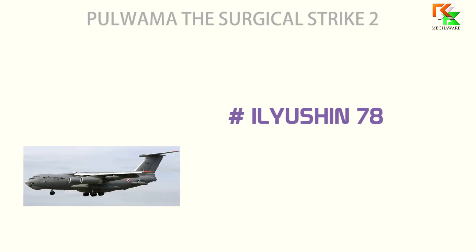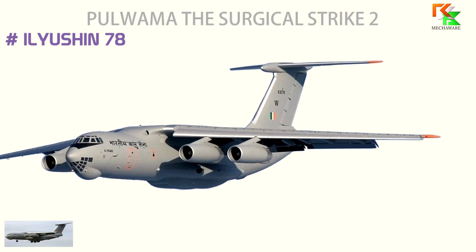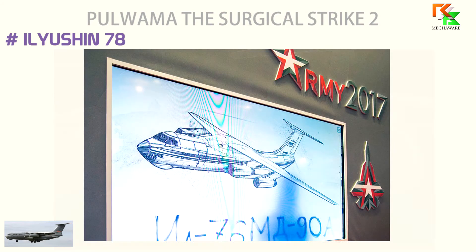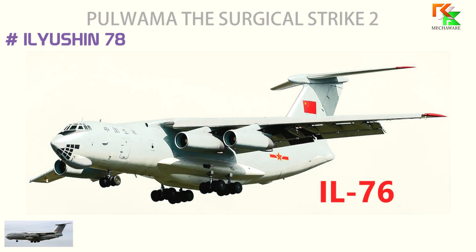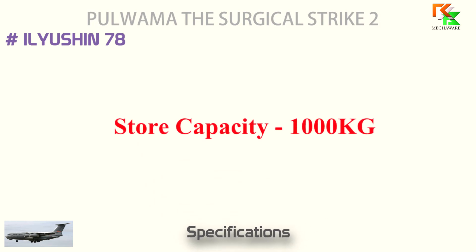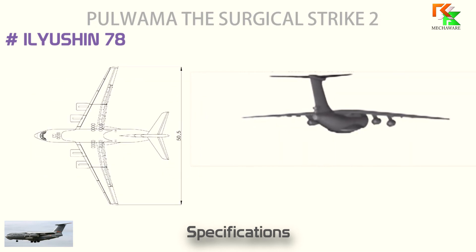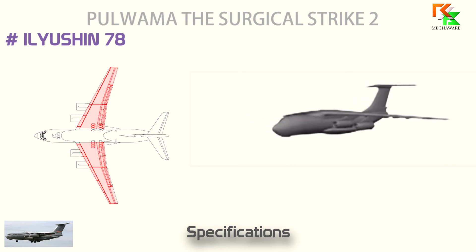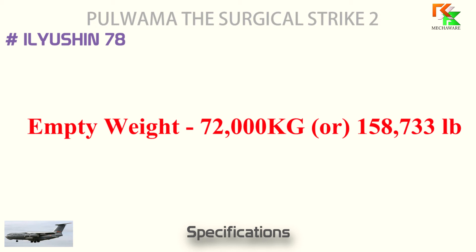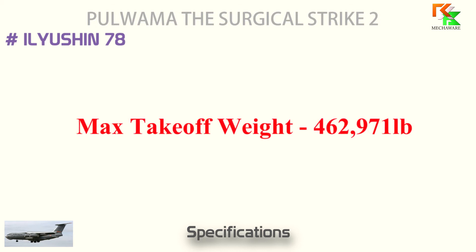The sixth one is the Ilyushin 78 Aircraft. The Ilyushin IL-78M is a Soviet four-engined aerial refueling tanker based on the IL-76 strategic airlifter. The IL-78 tanker was developed and designed at the Ilyushin Aviation Complex in Russia. Its main purpose was an expansion of the transferable fuel load over the earlier IL-76 tanker. Specifications: max fuel payload of 100,000 kg (T-6 military jet fuel), length 46.59 m (152 ft 10 in), wingspan 50.5 m (165 ft 8 in), height 14.76 m (48 ft 5 in), wing area 300 square meters, empty weight 72,000 kg, and max takeoff weight 210,000 kg (462,971 pounds).